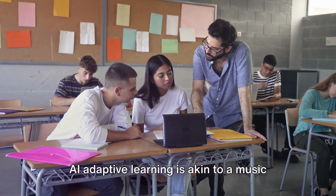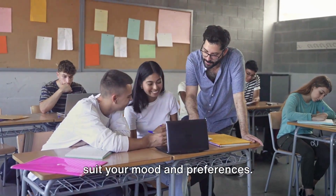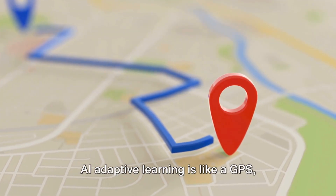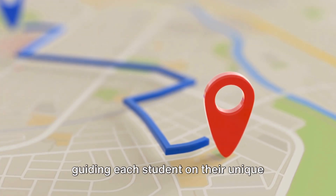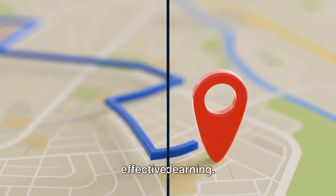AI adaptive learning is akin to a music streaming service that knows your taste and continually adapts the playlist to suit your mood and preferences. AI adaptive learning is like a GPS, guiding each student on their unique learning journey. It's not just about right or wrong answers anymore, it's about targeted, effective learning.